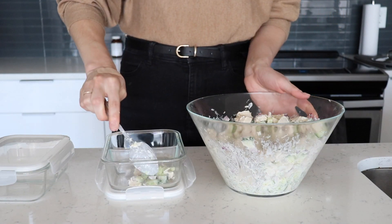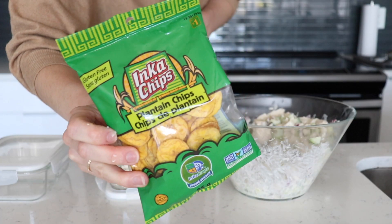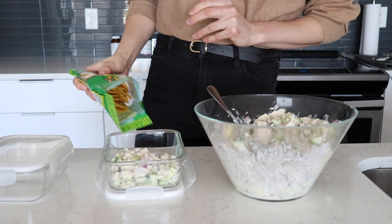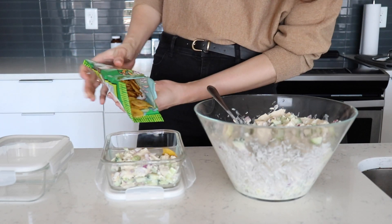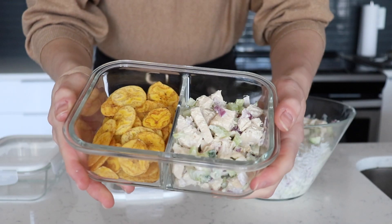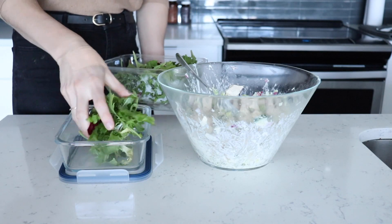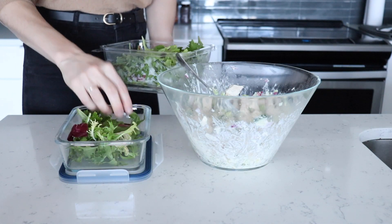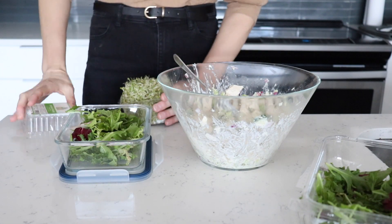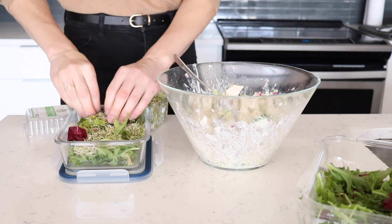There are two ways I like to serve this salad. The first and my personal favorite is with some almond flour crackers or plantain chips — today I went with the plantain chips. I use glass containers with two sections so I can place the chicken salad on one side and the chips on the other. I'm also going to link these containers in the description box. The second variation is on a bed of greens — here I have mixed greens and I'm also adding some sprouts, which add a really good texture because of that crunch.